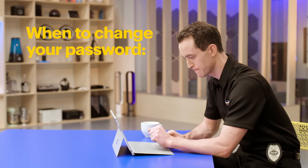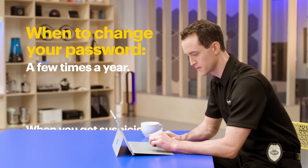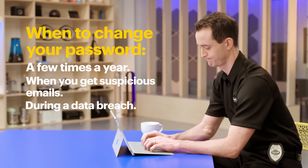Even with these rules, it's good to change the formula and your passwords a few times a year. And always do an overhaul when you get suspicious emails, or find out a company you use has had a data breach.